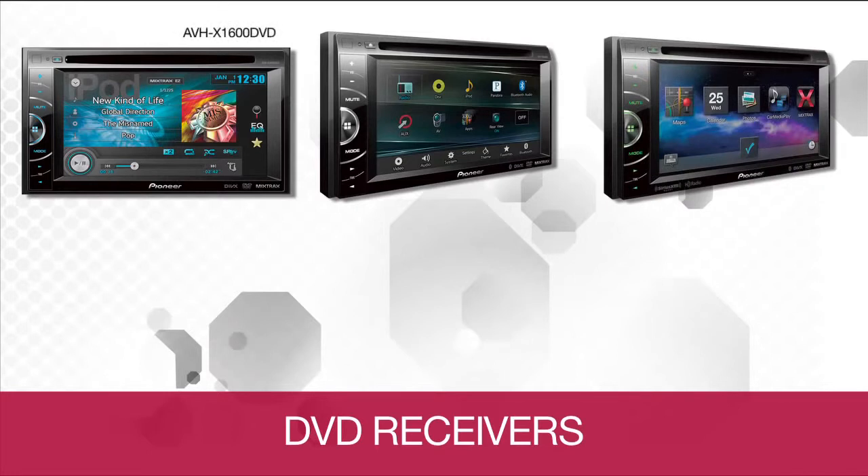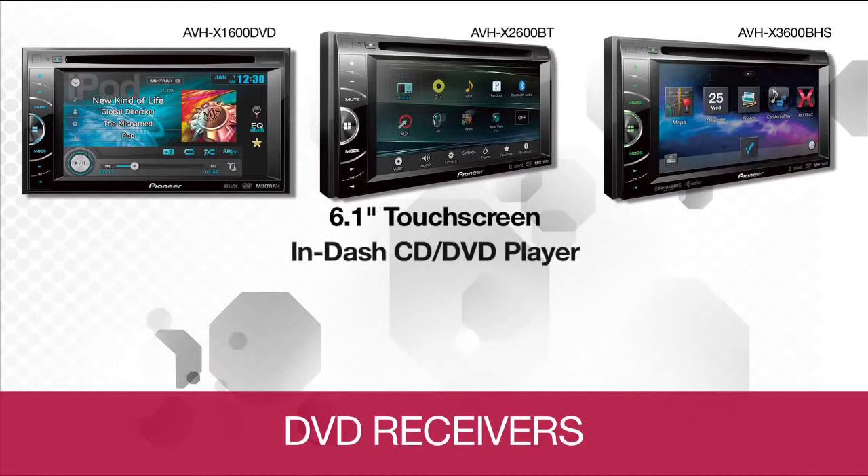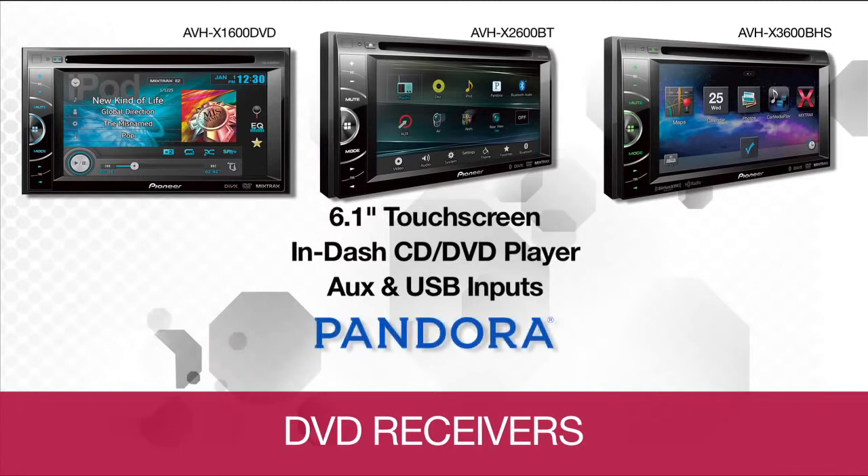The 2014 line begins with three entry-level receivers: the AVHX 1600DVD, AVHX 2600BT, and the AVHX 3600BHS. They each offer a 6.1-inch touchscreen, an in-dash CD and DVD player, auxiliary and USB inputs for iPhone and iPod connectivity, and Pandora compatibility.